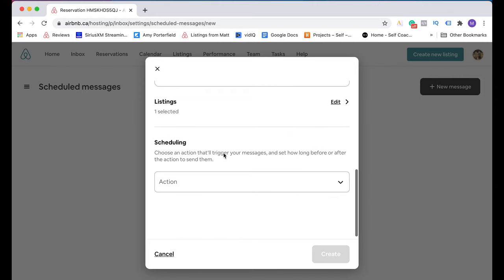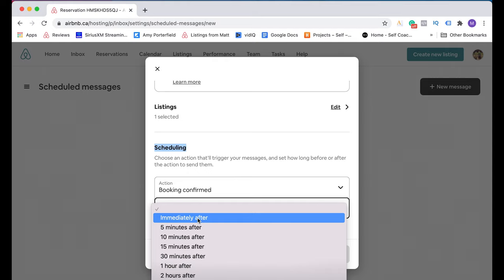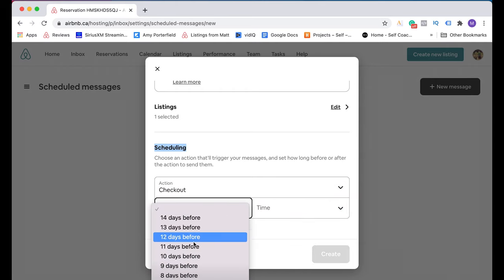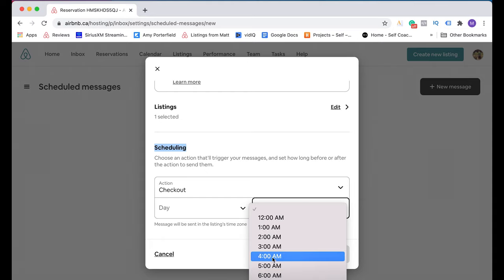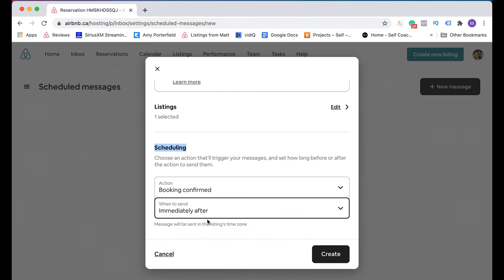This next part is scheduling — choose when you want that message to send. You click down here and you have three options: booking confirmed, check-in, or check-out. If you click 'booking confirmed,' which is what I want for this message because it's going to go immediately after a guest books, I click 'booking confirmed' and then it wants to know when to send it — so I click 'immediately after.' But let's say you wanted to send a message before your guest checks out — you could click 'checkout' and then set how many days before the guest checks out and a specific time. Since this isn't what we want, we go back to 'booking confirmed,' select 'immediately after,' and click Create.